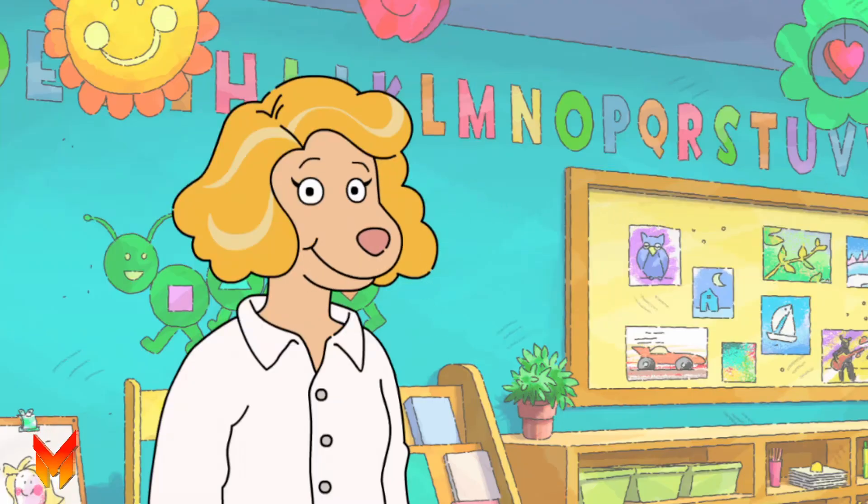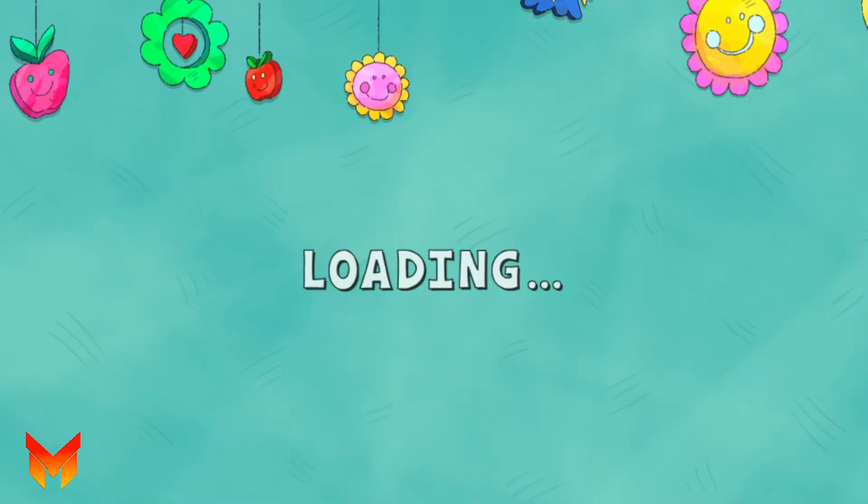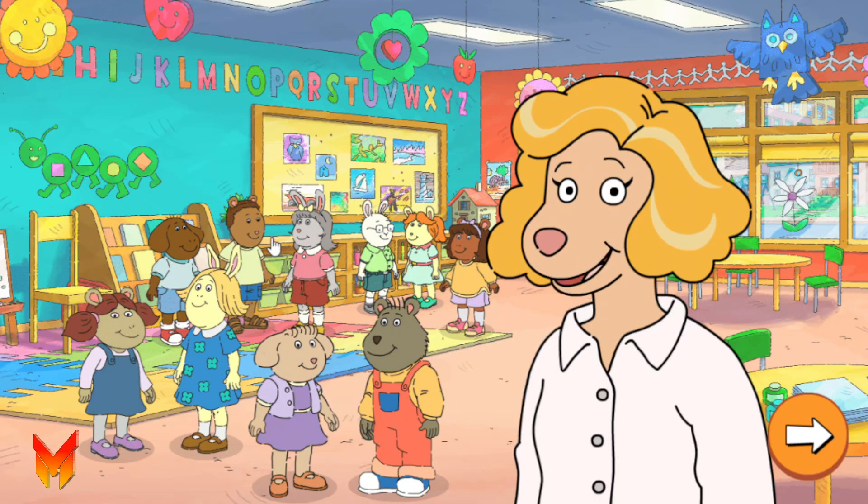That's it! We found things for everyone to do! And now it's time to do new activities! Tap the arrow to have more kindergarten fun!